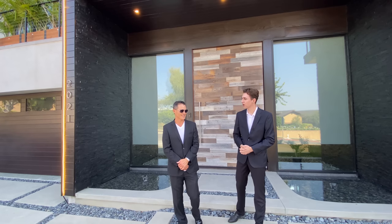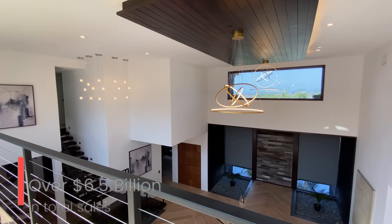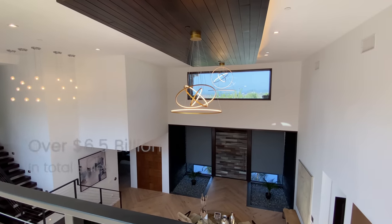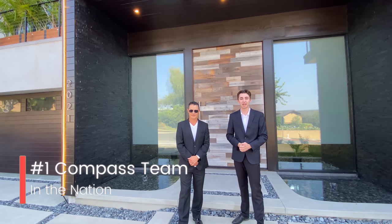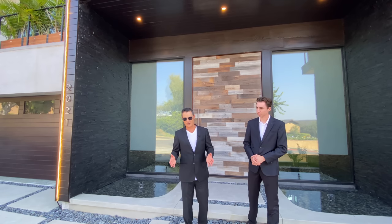To give a little background on the amazing things they do over at their group — they have over six and a half billion dollars worth of real estate sales and they're ranked the number one Compass team in the nation, which is absolutely amazing.